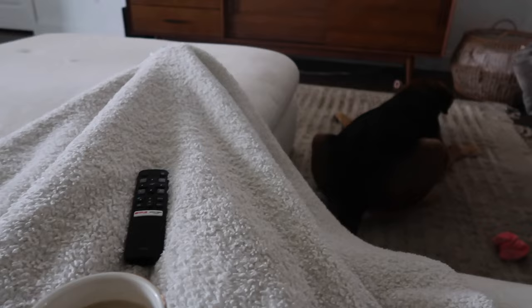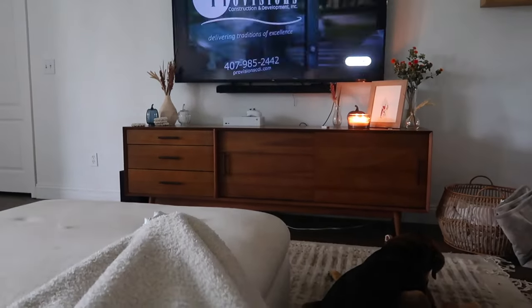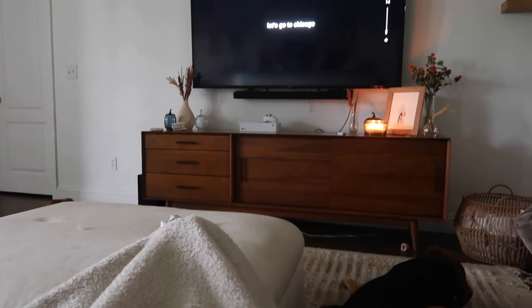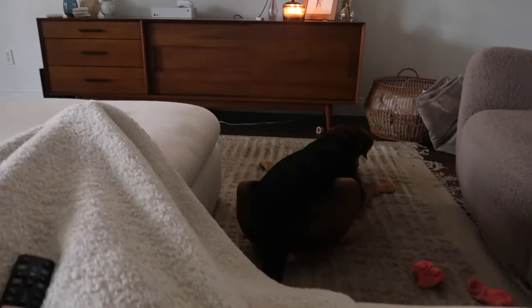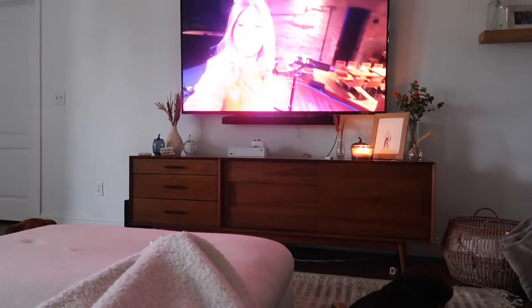Good morning, you guys! Happy Saturday. I am just watching some YouTube — a Danielle Carolyn vlog — got the candle going. The boys have a bone, which will be done soon. Some of my socks are on the floor from last night, but I'm not feeling too great this morning, so I just kind of want to relax a little bit.